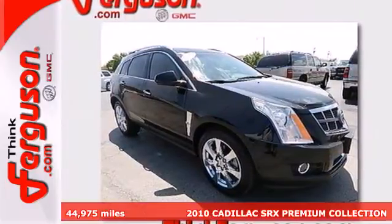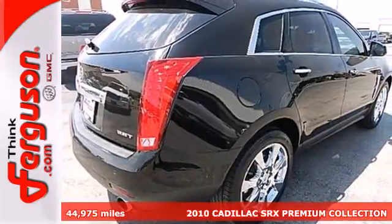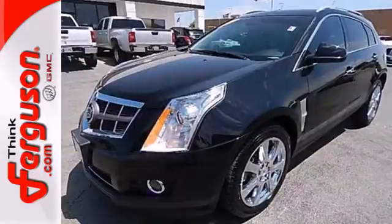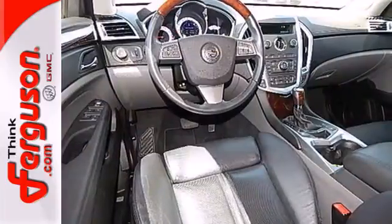It's a 2010 Cadillac SRX. Six-speed shiftable automatic transmission, voice-activated navigation, dusk-sensing headlights, 18-inch painted alloy wheels, tilt and telescopic steering wheel, and 8-way power driver seat are all standard in the stunning SRX.